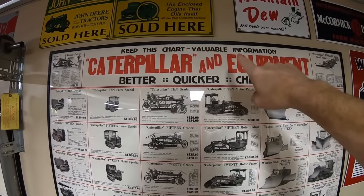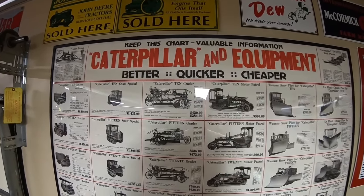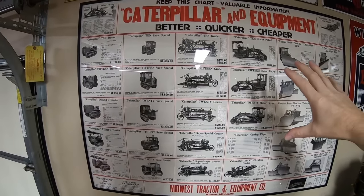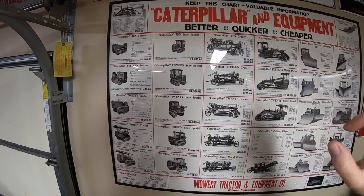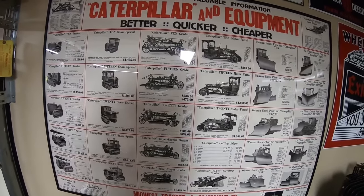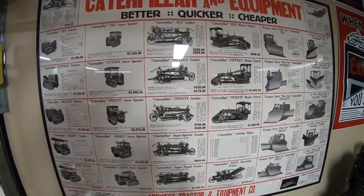It says 'Keep this chart — valuable information — Caterpillar and equipment better, quicker, and cheaper.' The models on this chart place it very late 1920s to possibly very early 1930s. That is when all of these models were mainstream and pretty much comprised the majority of the Caterpillar line for the day.